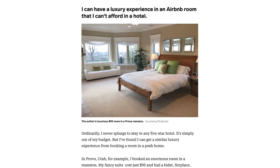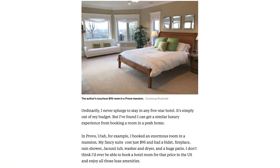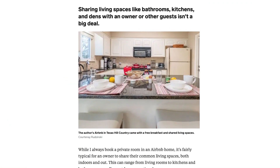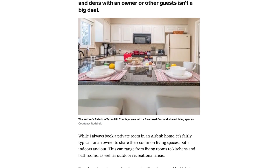She also booked a room in an actual mansion in Utah for $95 a night, where she had access to a pool, an in-ground trampoline, and a tennis court — all amenities that came with the mansion. She's also stayed in more traditional bed and breakfasts where every single room was rented out separately, sharing common spaces like the kitchen and bathroom, but getting really good deals in nice cities.